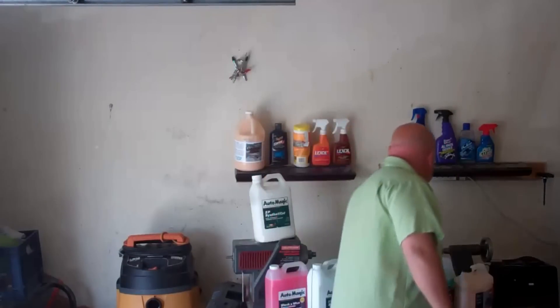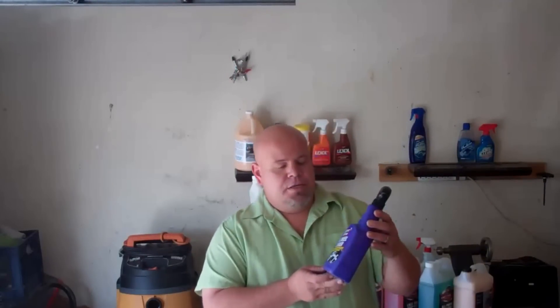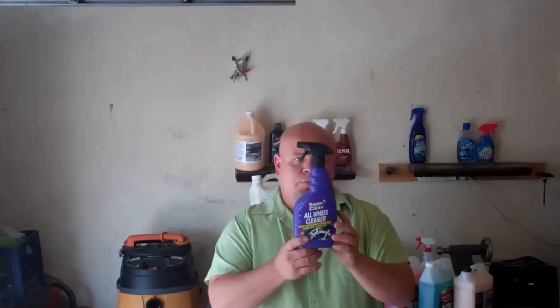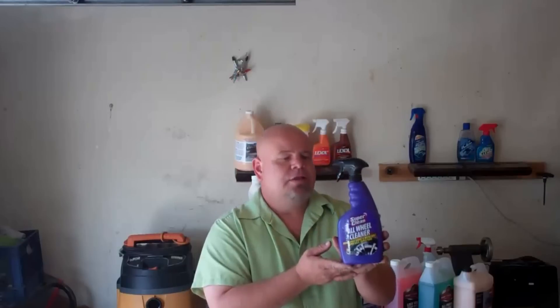The next thing we use is a wheel cleaner. We use something called Spoke made by Auto Magic, but this is essentially the same product — it's an all wheel cleaner made by Super Clean. When you look for this purple bottle, make sure it says 'all wheel cleaner' because Super Clean does sell a similar product that isn't for wheels. It works great on most wheels, but you don't want to use it on magnesium and you don't want to let it sit on aluminum — it will damage those wheels. But if used correctly, this stuff is awesome.